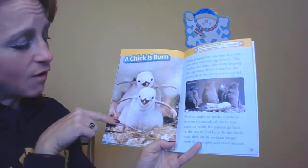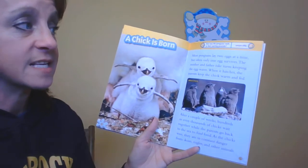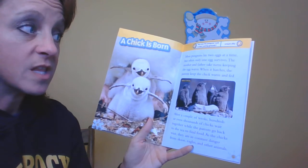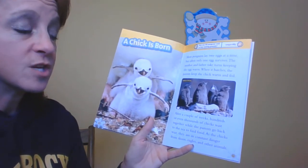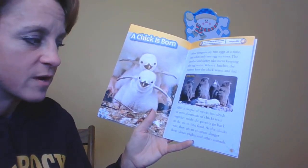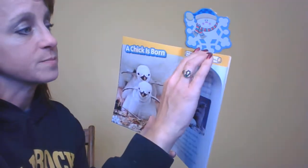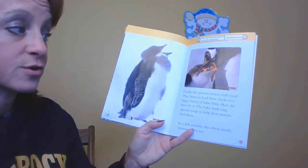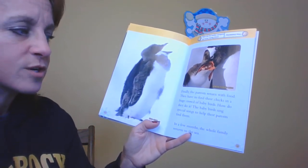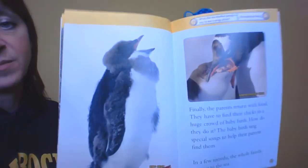And then a chick is born. This is a chinstrap penguin chick. Most penguins lay two eggs at a time, but often only one survives. The mother and father take turns keeping the egg warm. When it hatches, the parents keep the chick warm and fed. After a couple of weeks, hundreds or even thousands of chicks wait together while their parents go back to sea to find food. As the chicks wait, they're in constant danger from other animals. But finally the parents return with food and have to find their chick in a huge crowd of baby birds. How do they do it? The baby birds sing special songs to help their parents find them. In a few months, the whole family returns to sea.